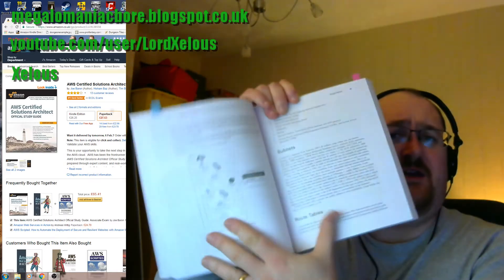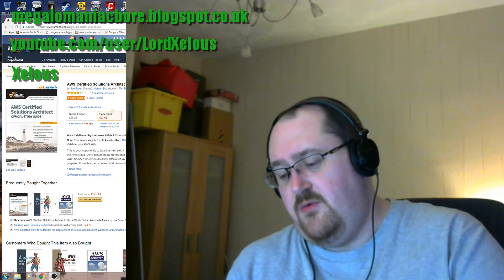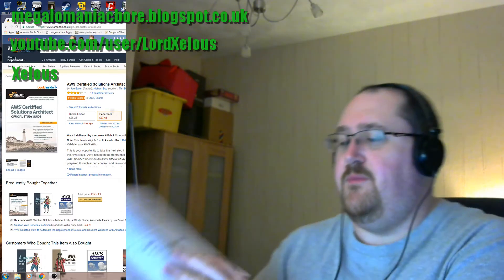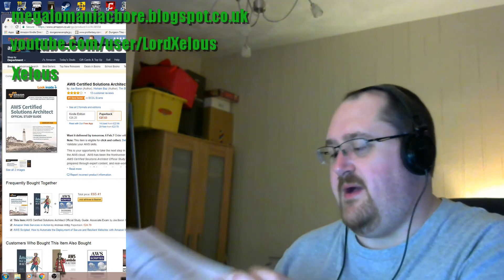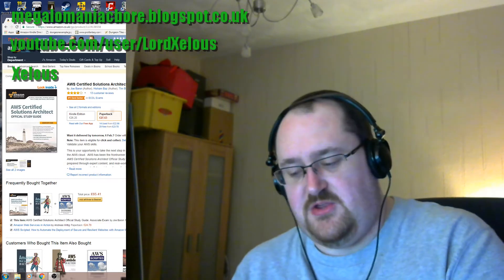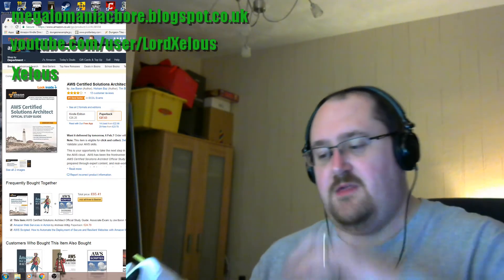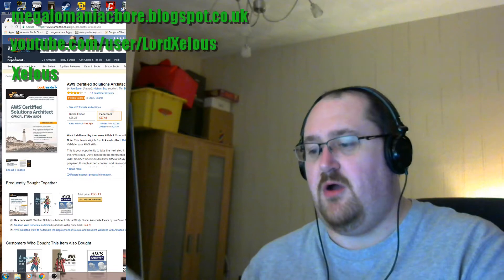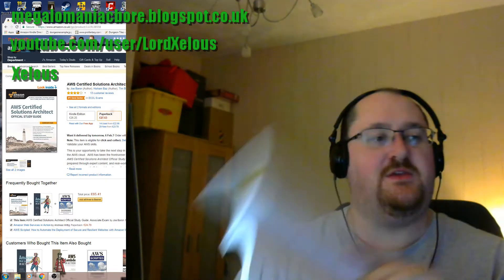This section is just talking about subnets and routing tables — you've got the information. If you carry on through, each chapter builds up. So you have internet gateways, elastic gateways, endpoints, et cetera. And then the last part of each chapter, which is marked with this yellow marker, is a set of questions reviewing the information it's gone through.